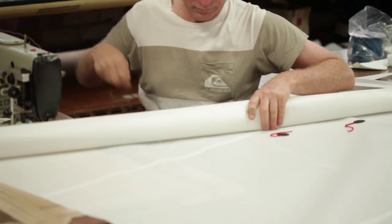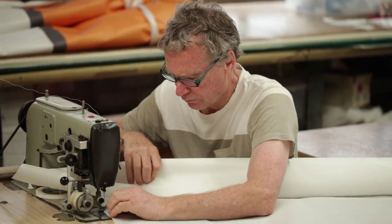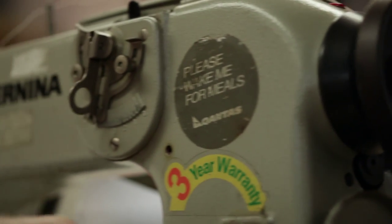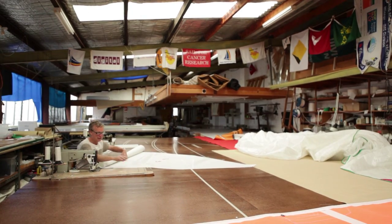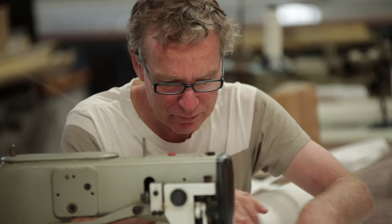I started working with small boat sails, dinghy sails, and then gradually moving into yacht sails. A lot's changed over the last 50 years, from hand sewing to machine sewing to computer cutting and designing. Originally the sails were designed by hand and by just experience.